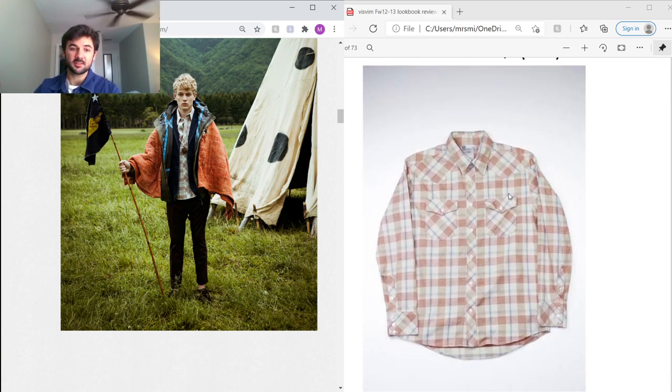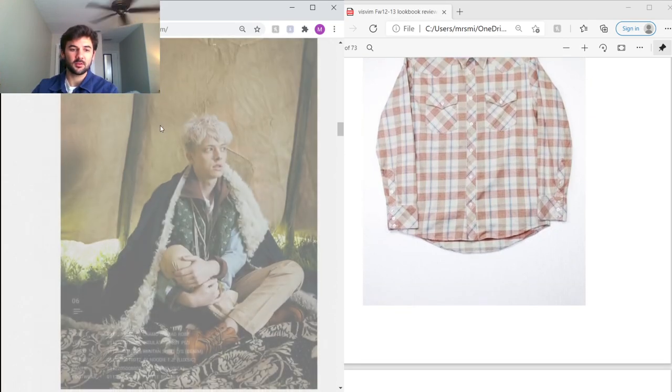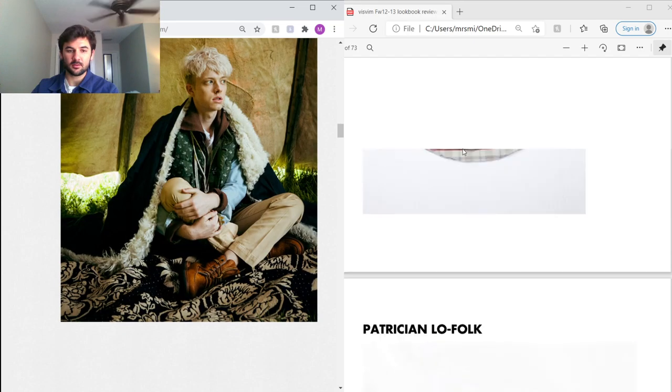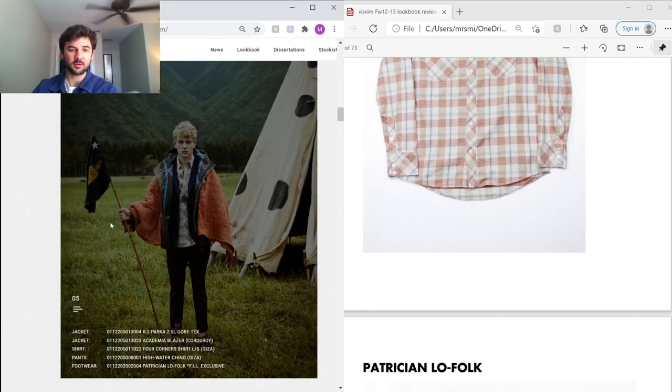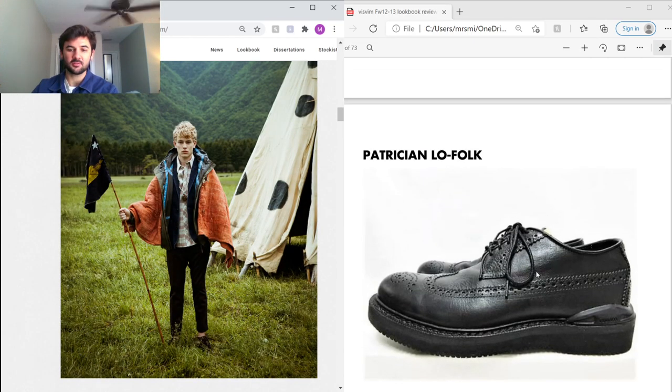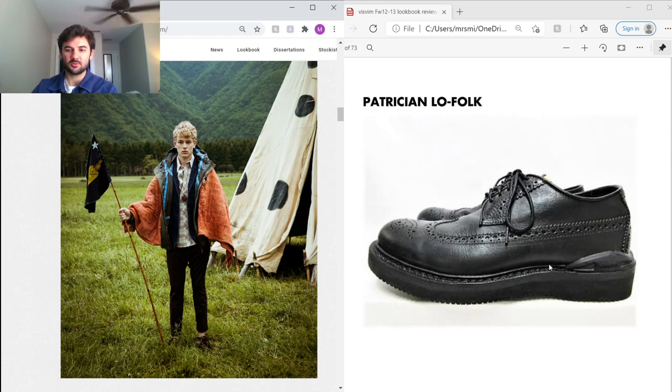Under the blazer he's got a really cool Four Corner Shirt, which uses Egyptian Giza 45 cotton — Egypt's most luxurious and expensive cotton. Super soft hand feel, lightweight, and the check pattern is great. He's also wearing high-water chinos in the same Giza fabric, and the Partition Low derbies — understated, vegetable-tanned leather, all black, a really nice piece.